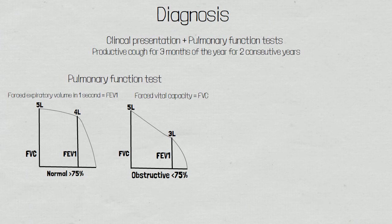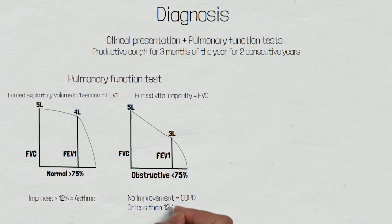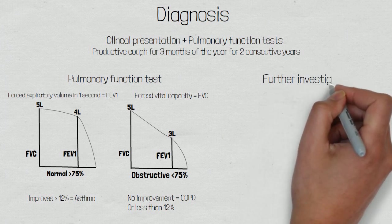We then need to test whether the obstruction is reversible or chronic. This is done by giving the patient a short-acting bronchodilator and repeating the test. If the forced expiratory volume in one second improves by 12% or more, then the diagnosis is asthma. If it does not improve or is less than 12%, it is chronic and would be categorised as a chronic obstructive pulmonary disease.